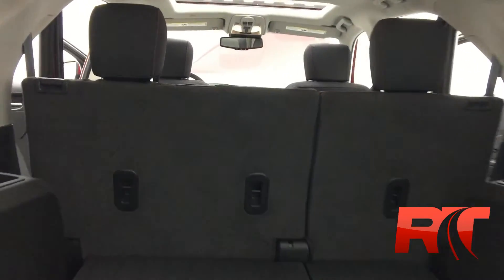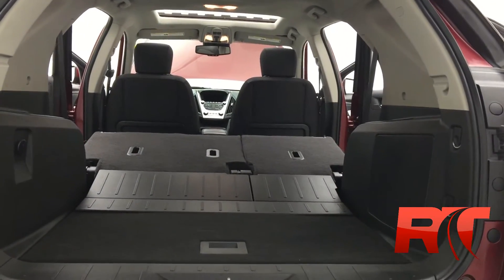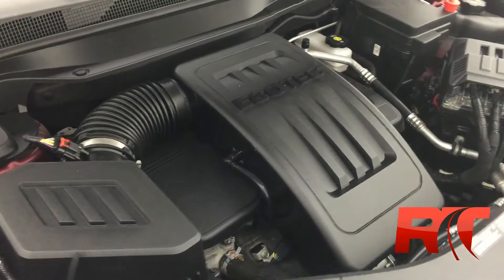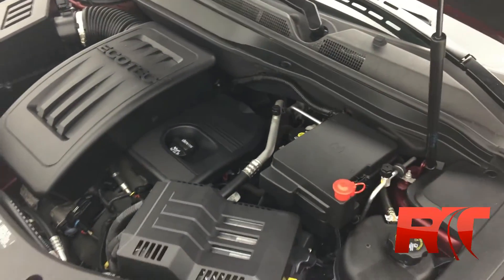These Equinoxes provide a tremendous amount of storage space. With the snap of your fingers, the rear seats recline, providing even more storage capabilities. Here's an up-close look at the Ecotec 2.4-liter four-cylinder engine.